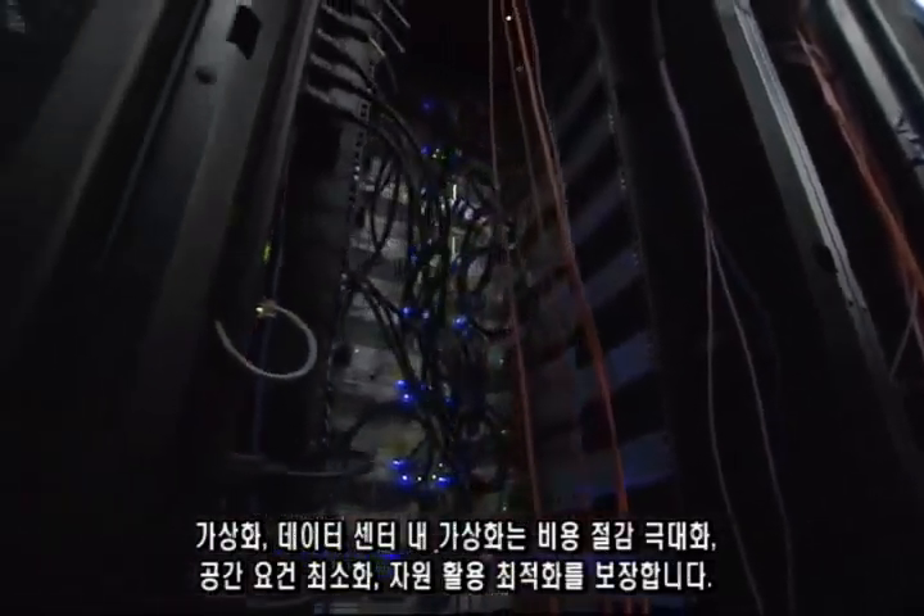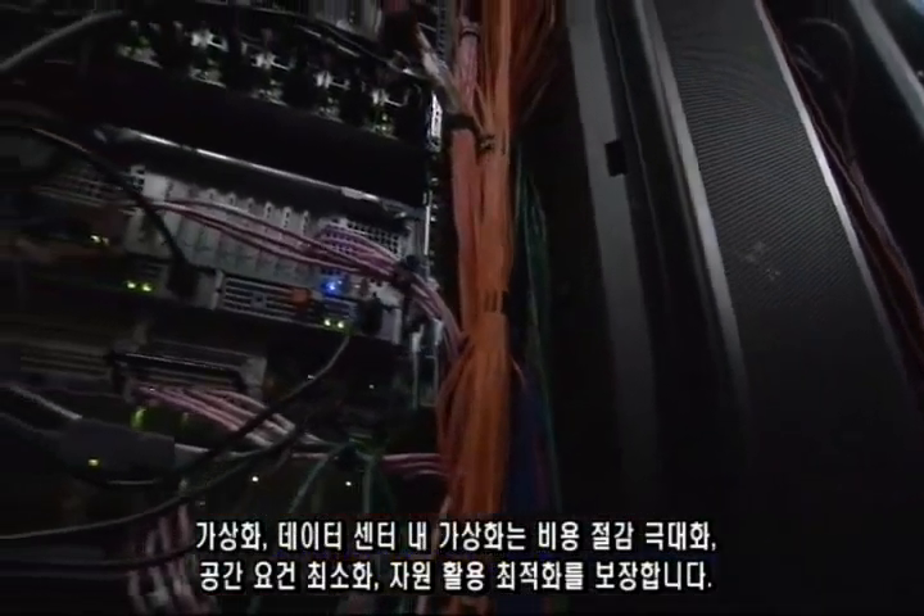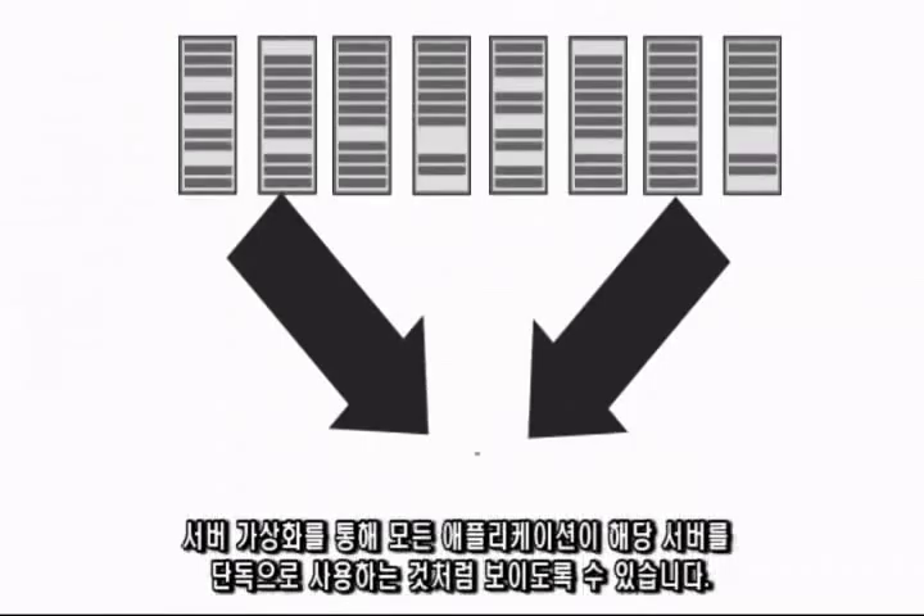Virtualization. In the data center, it promises to maximize cost savings, minimize space requirements, and optimize resource utilization. The IT world has really taken to virtualization because it improves the efficiency of the operation of the data center. It also helps you utilize your existing capacity, and there's a lot of pressure on CIOs these days to make sure they're seeing a return on the existing investments that they've made.